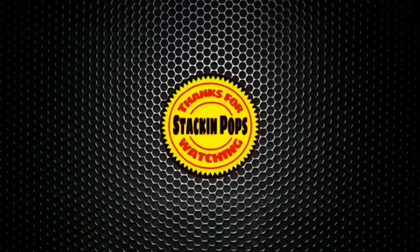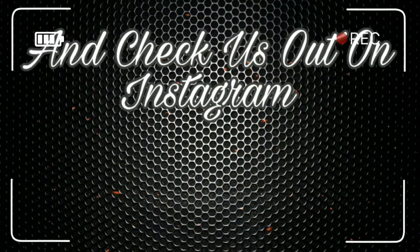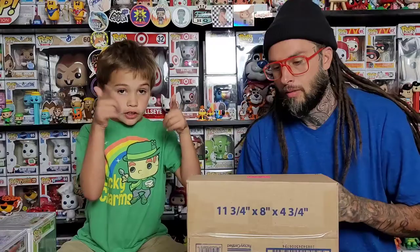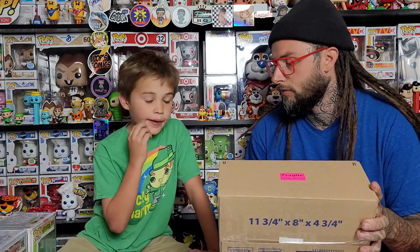What's up Stackin' Popsters! Today we got a Mikey Vintage anniversary mystery box, so let's get started. This was a $25 mystery box — his anniversary mystery box, I think, of doing mystery boxes. Go check him out!